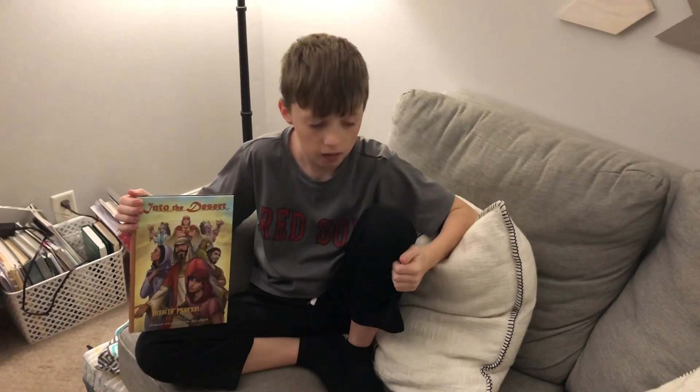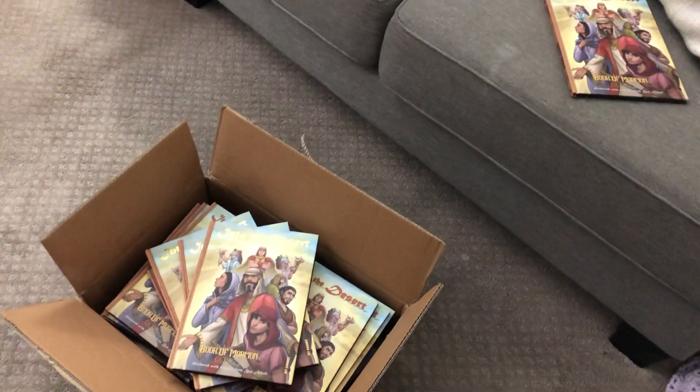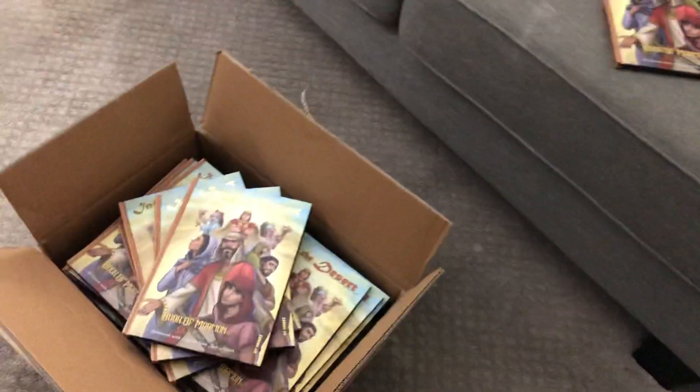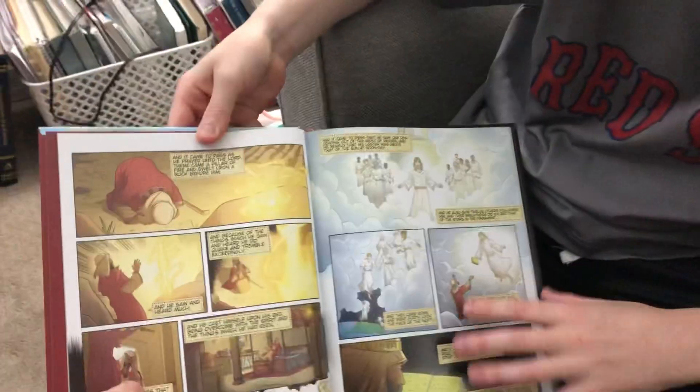We just got a big shipment today. I met a guy named Michael Stewart and he was doing a Kickstarter, so I helped him a little bit, and he was very kind to give me 35 books. So this is it — let's open it up real quick.